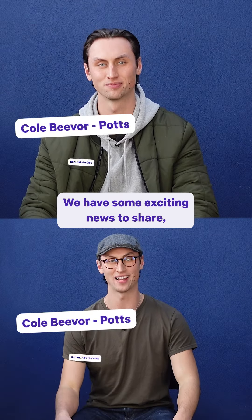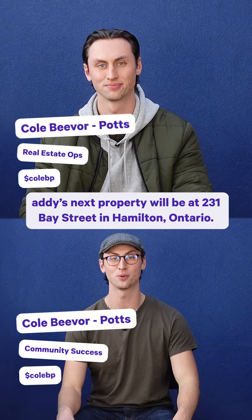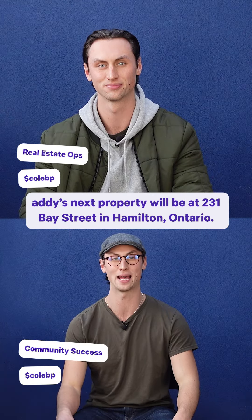Hey everyone, we have some exciting news to share. Addie's next property will be at 231 Bay Street in Hamilton, Ontario. Make sure to subscribe, hit that bell button, and make sure you don't miss any of our future videos.